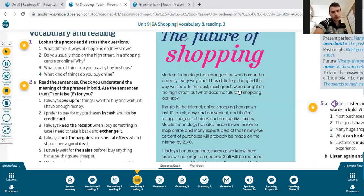Geçmişte pek çok mallar — were bought — satın alınırdı, high street'te. But what does the future of shopping look like? Thanks to the internet, online shopping has grown fast — online alışveriş hızlı büyüdü.